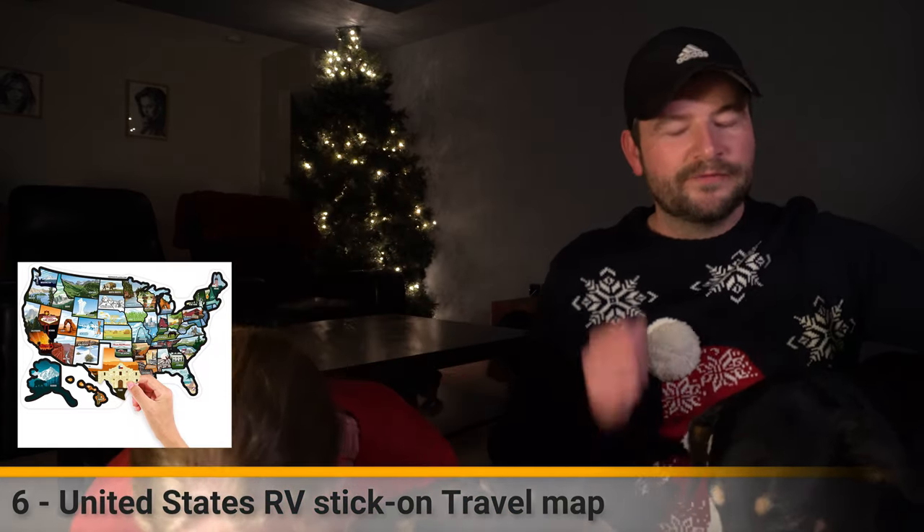Something I've wanted since we started this and just wouldn't buy for myself - and no one's bought it for me - is the RV travel map. I know a lot of people have these and I think they're great. It's a big poster and as you go to each state you stick stickers on it. They're pretty cheap and you can put them anywhere in the trailer - some people even put them on a board if they know they're not going to keep their trailer.